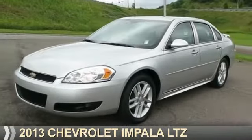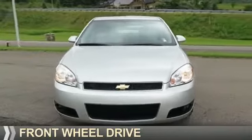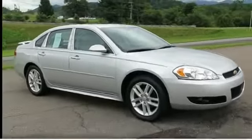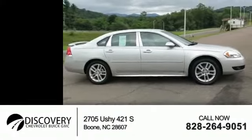Presenting the 2013 Chevrolet Impala. It's powered by front-wheel drive, a 3.6-liter, 6-cylinder engine, and a 6-speed automatic transmission. Great fuel efficiency saves you money by requiring fewer trips to the gas station.